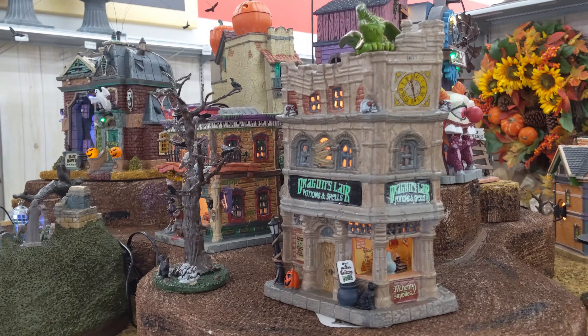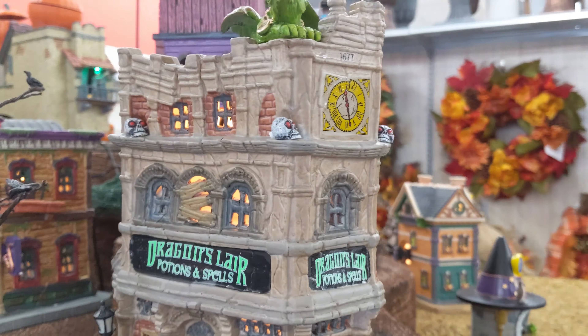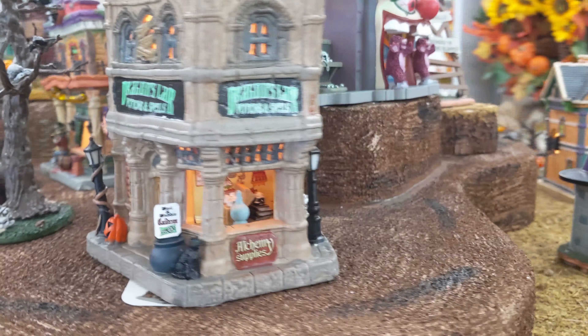I'm at Michael's again today. I'm at a different location than before, but I've heard that this one does have their Spooky Town out on display, so we're gonna go inside and take a look. Alright guys, here it is. How cool is this? I'll just start on this side and go around and give you a look at each of these items.